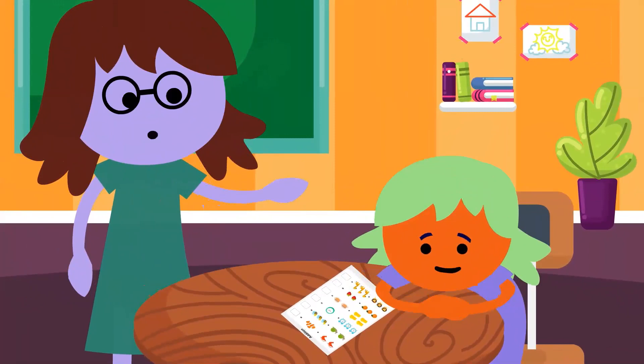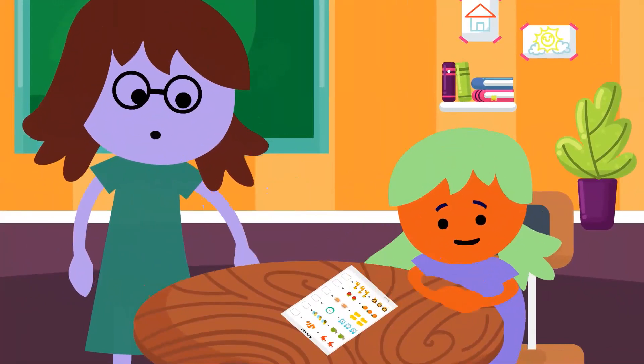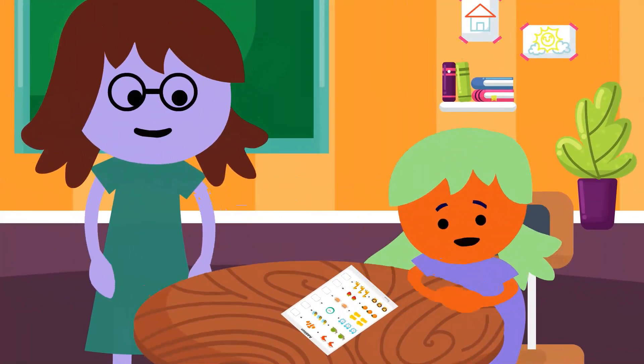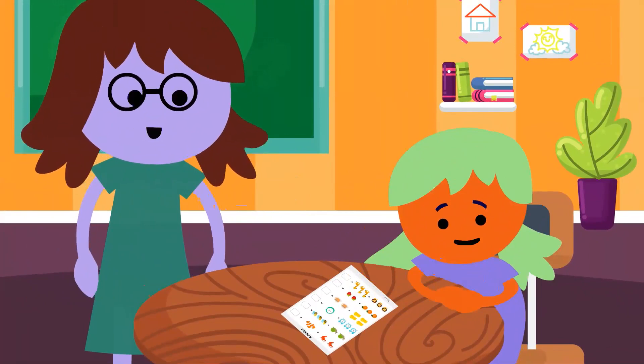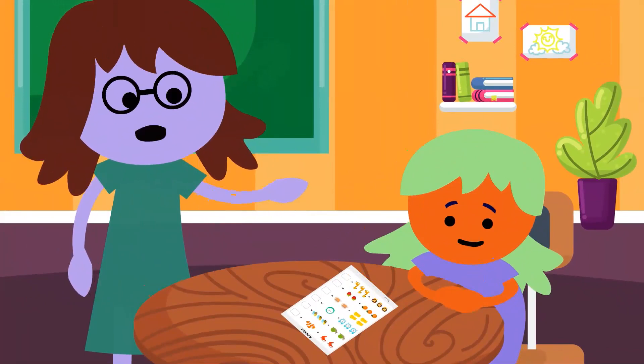What's the problem? Why aren't you working on your math? I can't find my pencil. What can you do to solve that problem? I tried to borrow a pencil from Matt, but he didn't have an extra pencil. That's one solution. Can you think of another solution? Ask you? Yes, that's another solution.